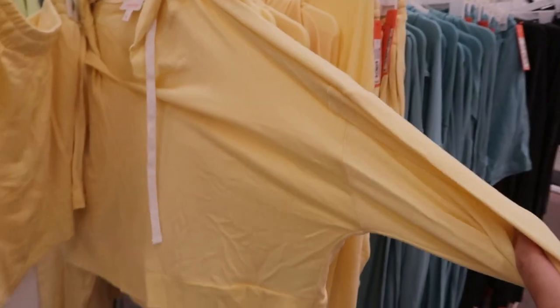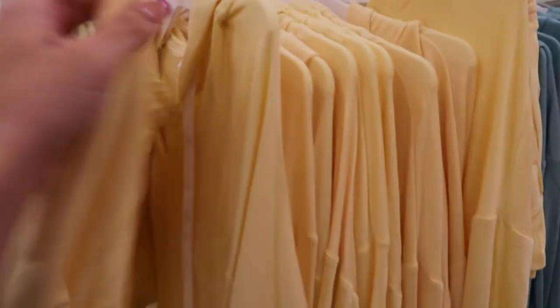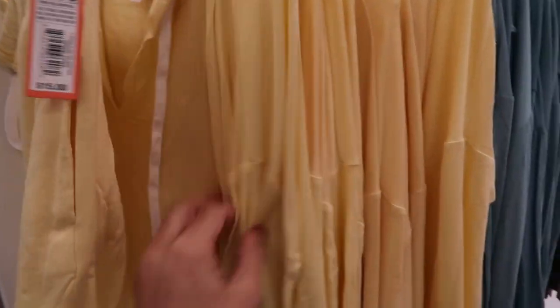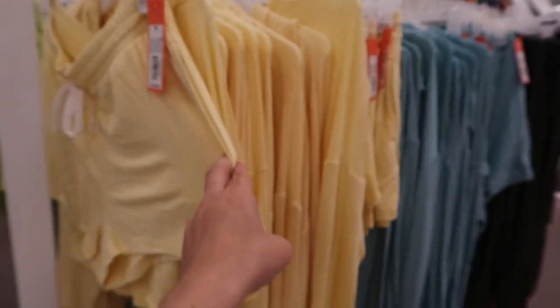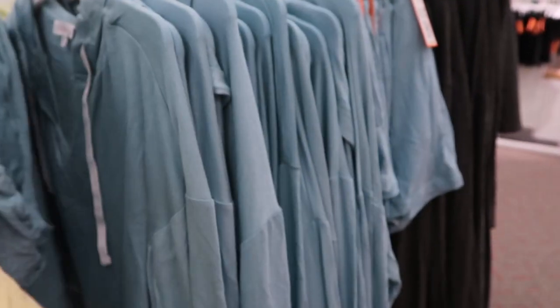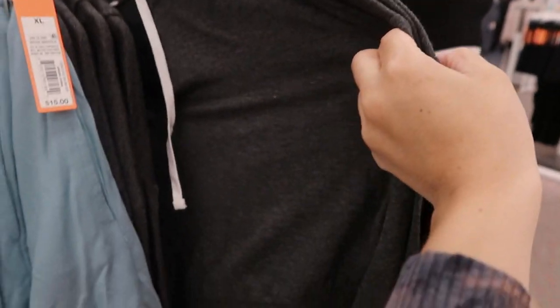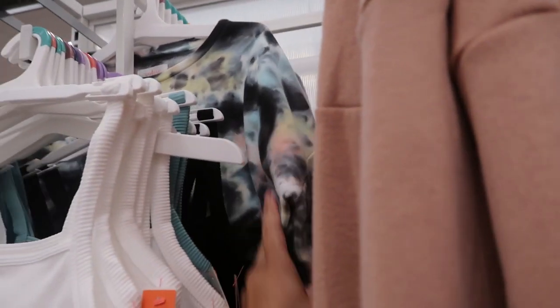Colsie has these really cute shorts — they're a cotton material — and the matching hooded long sleeve cropped tee. The shorts are $15 and the top is $20. It comes in yellow, teal, and charcoal gray.